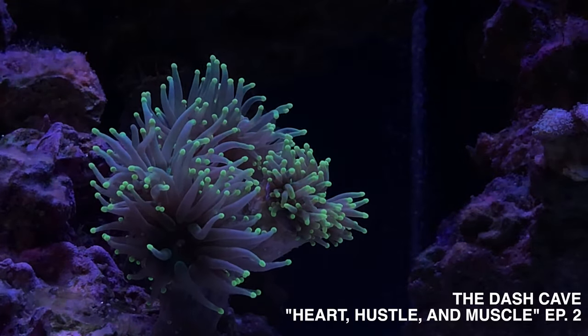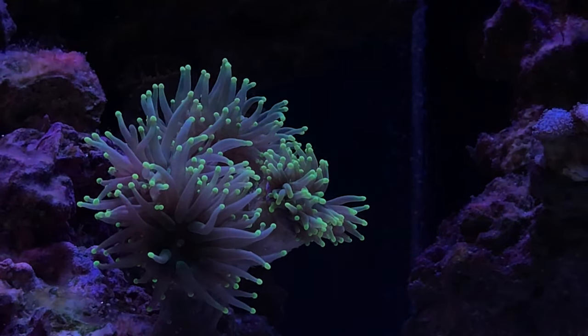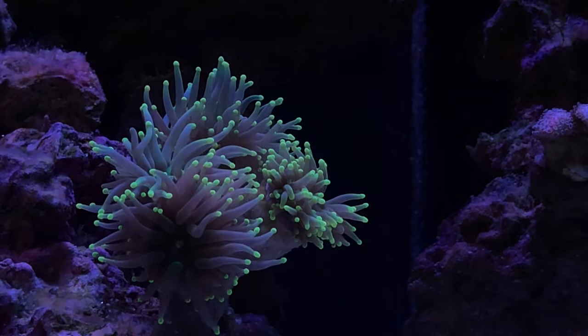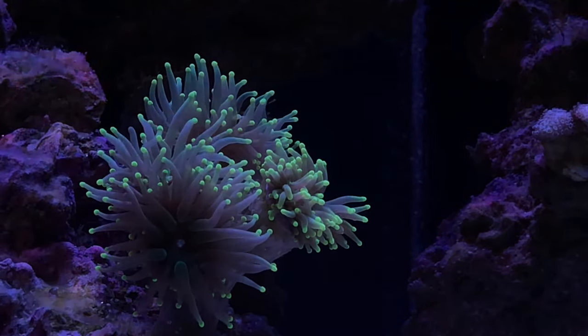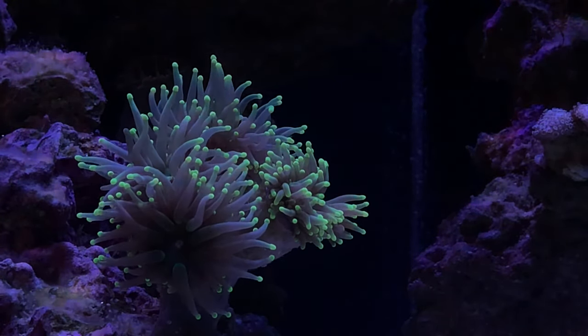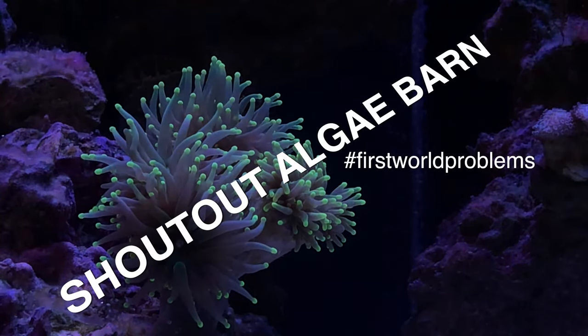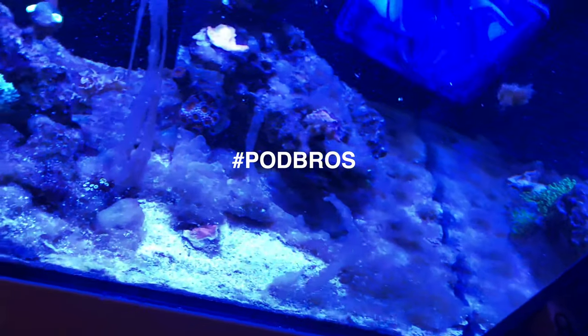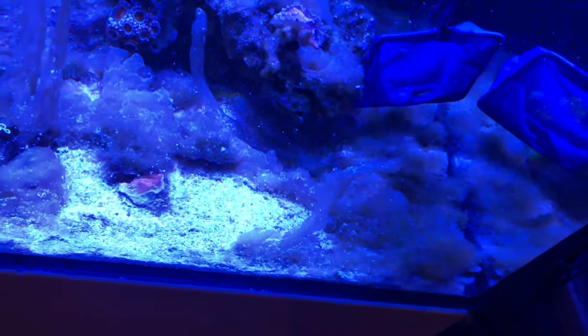What's up everybody, welcome back to the channel, welcome back into the cave. If you like before and after videos, you're probably going to like this one — a lot of hard work went into the tank this past week. It really stemmed from me not knowing that I had an order from Algae Barn coming in a couple of days, so I really had to get into gear and get this cleaned up because I didn't want my new little pod bros going into a tank that looked like this.